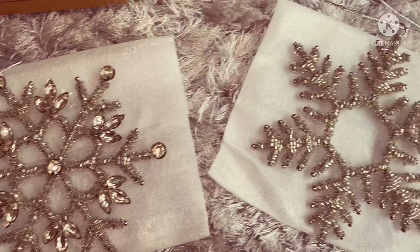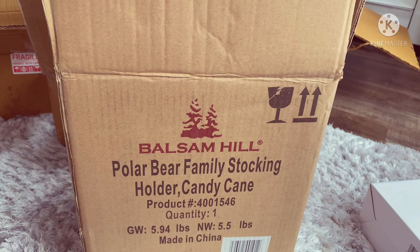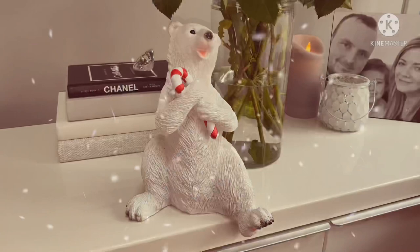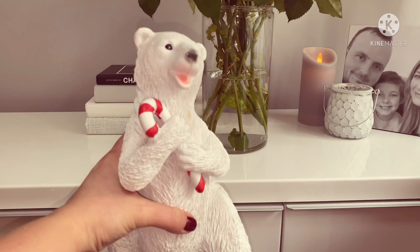I saw these on the website and thought they were absolutely gorgeous, so I just had to get one for my son's stocking. I cannot wait to show you him. So here he is in all of his glory - how adorable is this stocking holder! His little foot hangs over the edge so you can hang the stocking on. He is so heavy, really, really nice quality. I just think he is absolutely adorable. Can't wait to sit him on the fireplace.